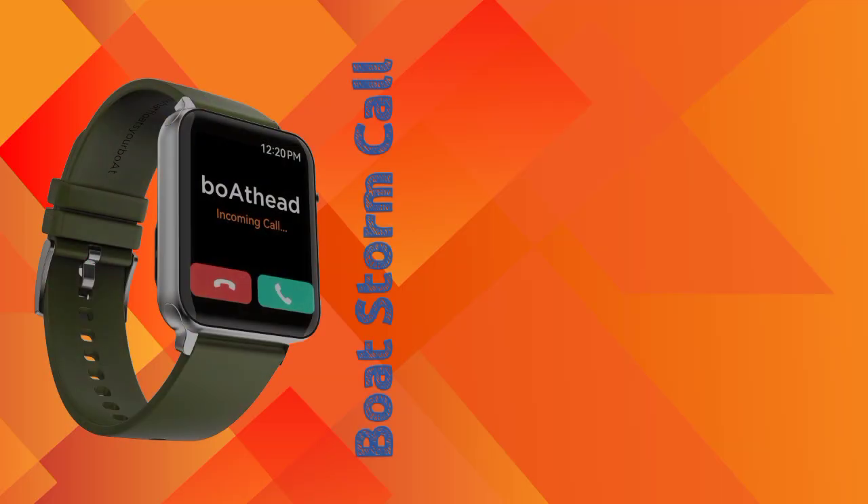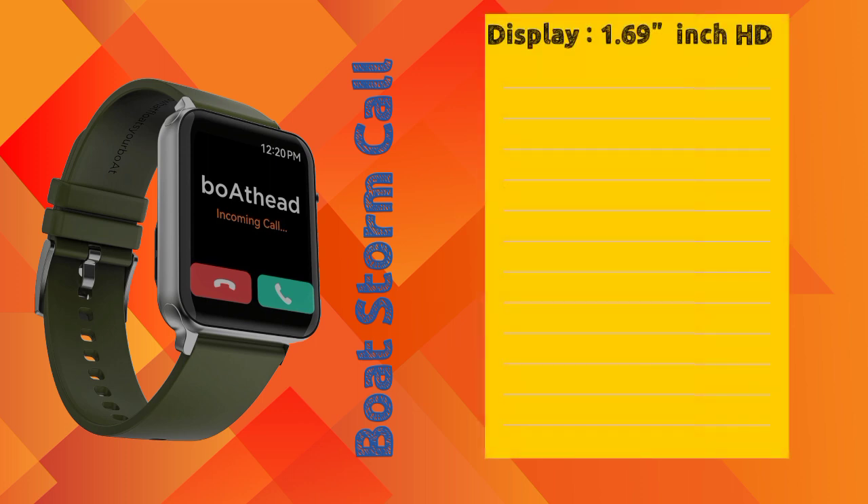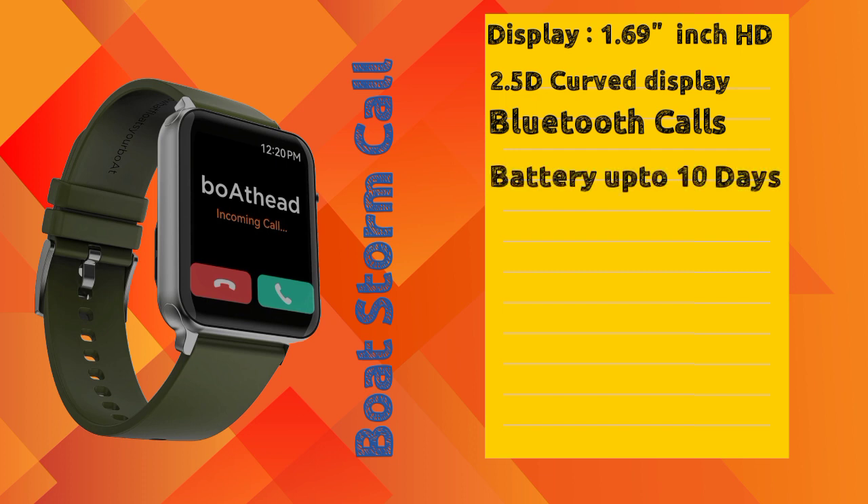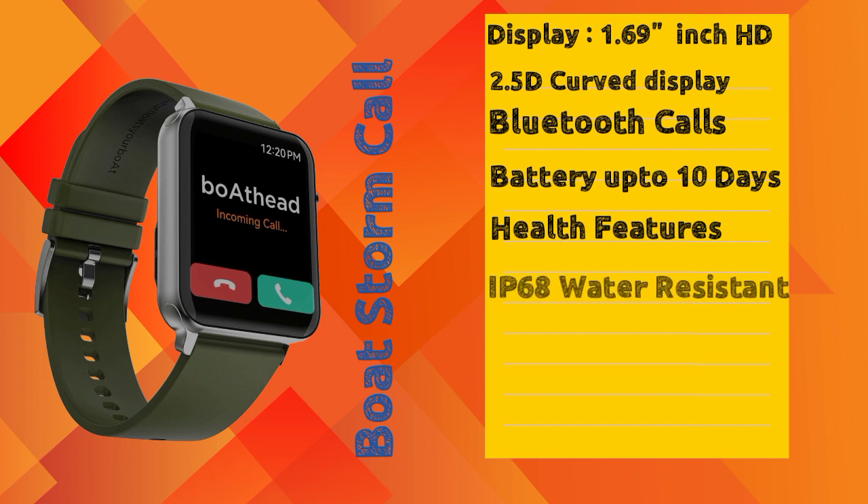First of all, the smartwatch is the Boat Storm Call Smartwatch. This is a Boat brand smartwatch. The display is a 1.69 inch LCD display with a 2.5D curved display. This smartwatch has a Bluetooth calling option with up to 10 days battery backup. It is available with health features and an IP68 dust and water resistant option.